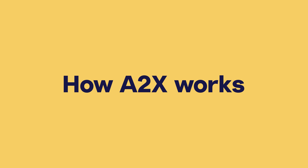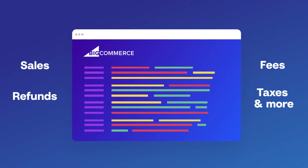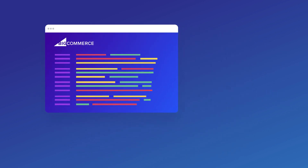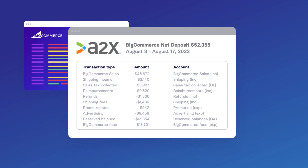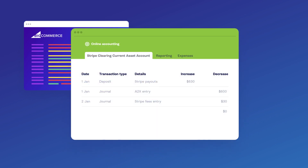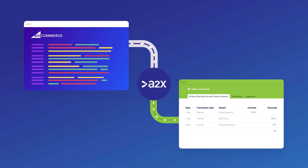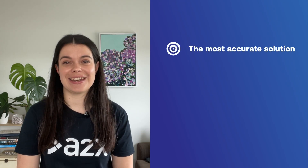So how does A2X automate e-commerce accounting? It pulls uncategorized sales, fees, refunds, taxes, and more from your BigCommerce store as well as the other channels you sell on. It auto-categorizes the data into accurate summaries broken down into the right time periods, and it seamlessly posts the summaries into your accounting software for easy reconciliation.